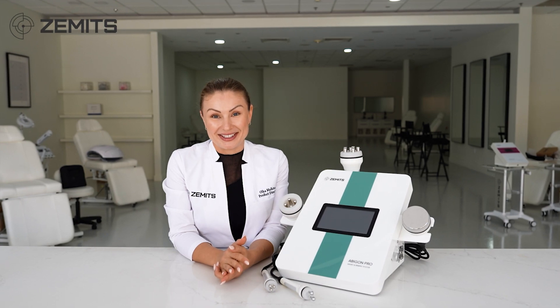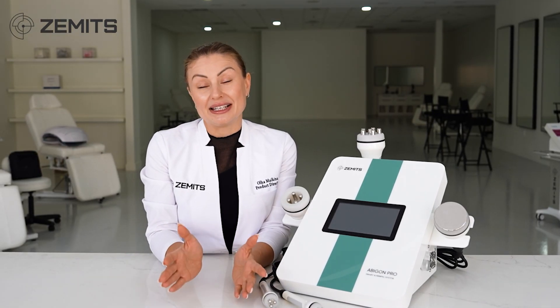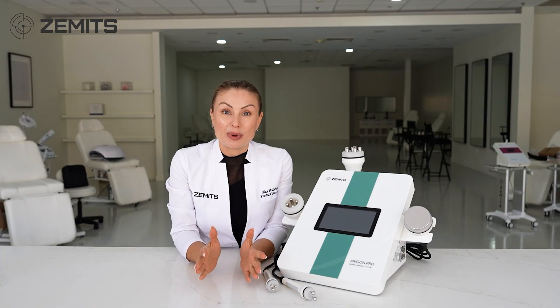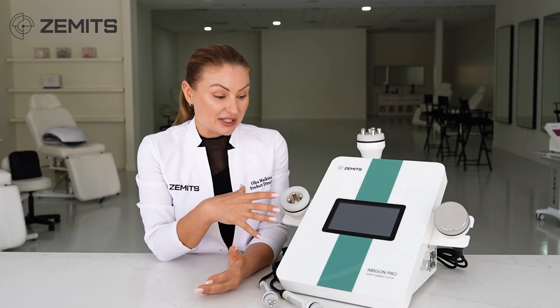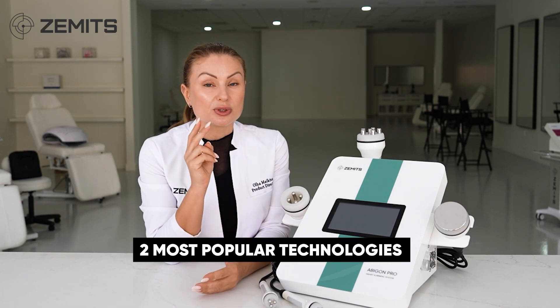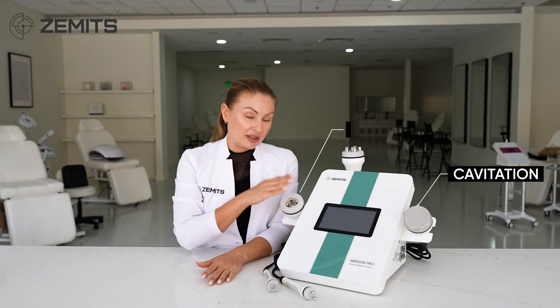With body contouring, there are so many different options — technologies and techniques you can implement to your spa services to achieve beautiful slimming and skin tightening results. Today's video is dedicated to the two most popular technologies for body contouring: cavitation and radio frequency.